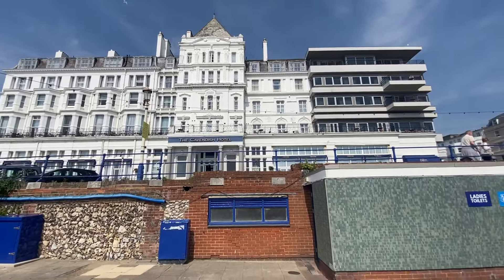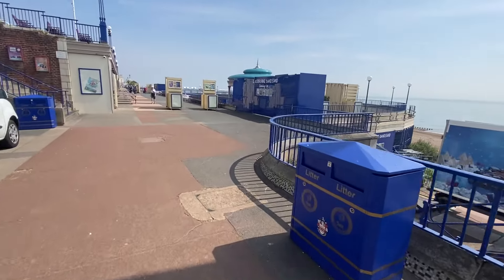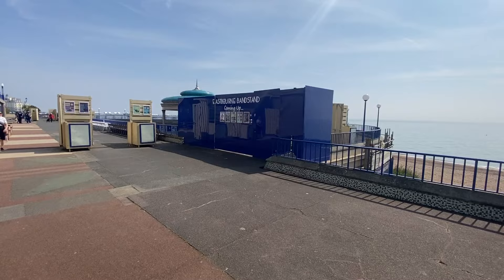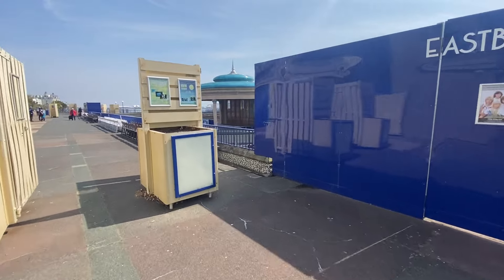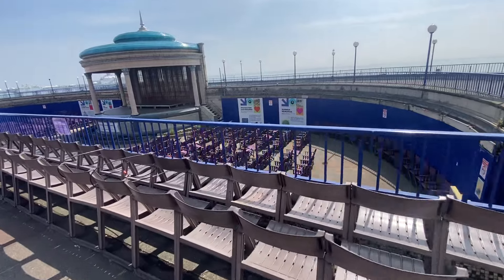This is the Cavendish Hotel, another famous hotel in Eastbourne. Eastbourne Bandstand coming up. So maybe the actual bandstand part inside is usable - I guess.